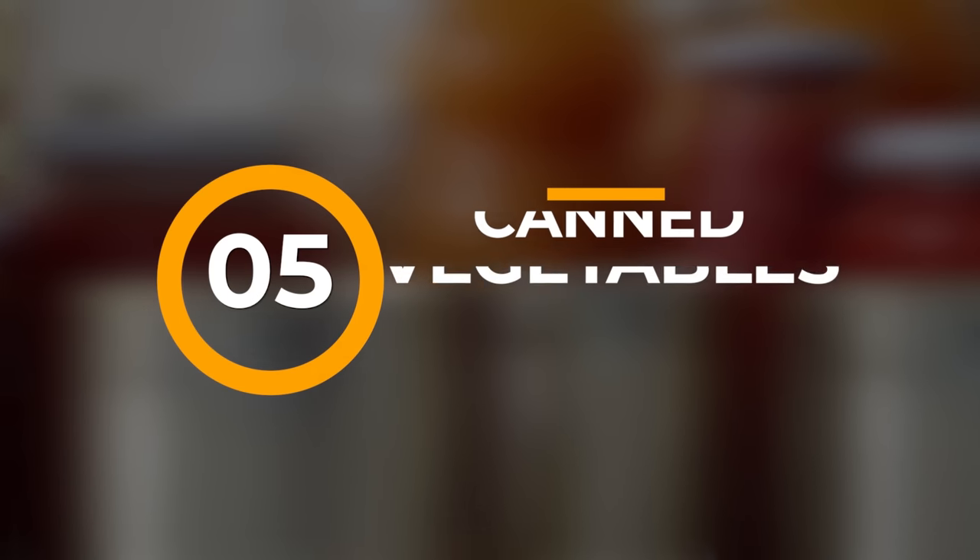Number four: canned chili. This typically contains a mixture of meat and beans, so it provides a complete protein source. Plus, the spices can help provide variety in an emergency diet situation. Number five: canned vegetables. While not as high in protein or calories as some other options, canned vegetables have an important part in a balanced diet, providing essential vitamins and minerals. Corn and peas have more calories and protein than some other vegetables, believe it or not.